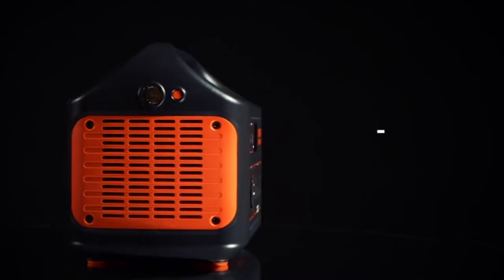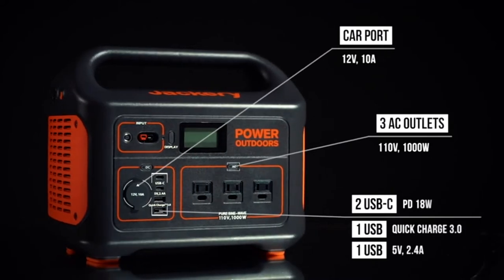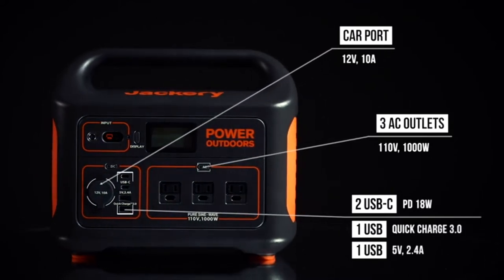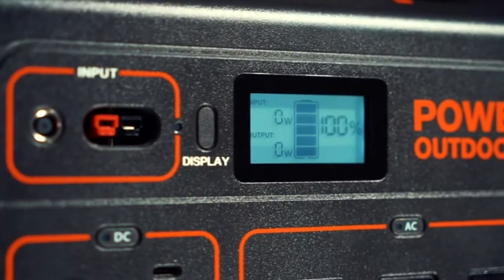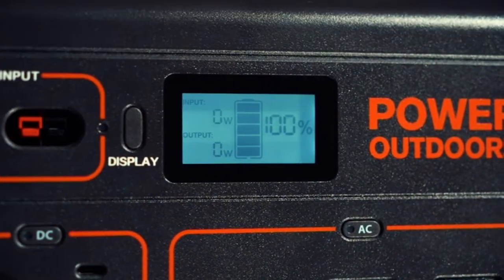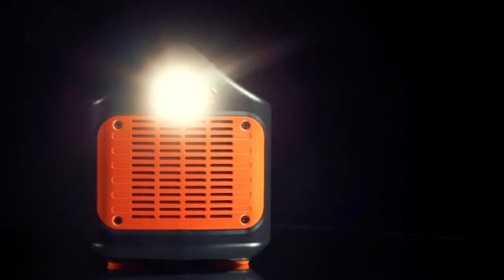Our system features three AC outlets, a carport, two USB and two USB-C ports including quick charge 3.0 technology to power your devices more efficiently. A smart LCD display provides accurate input, output, and battery level readings, while the side of the unit features a bright LED flashlight with an SOS function in case of emergency.